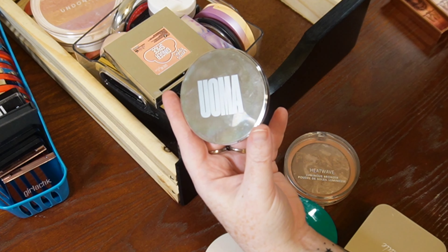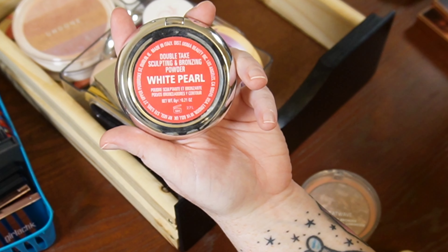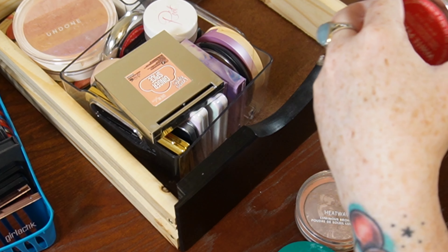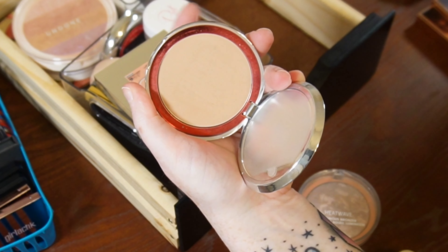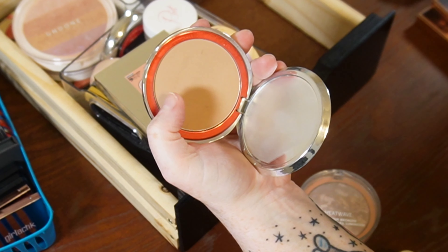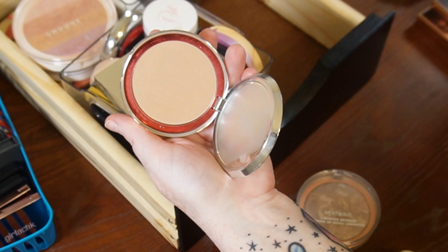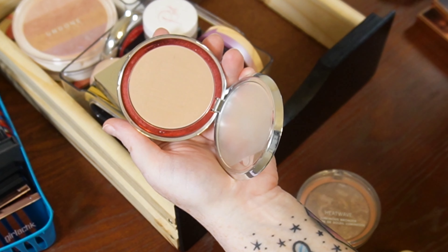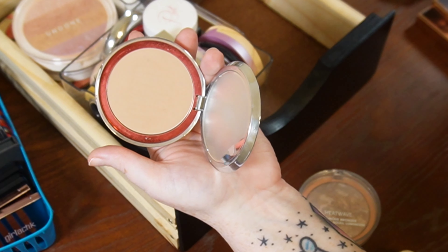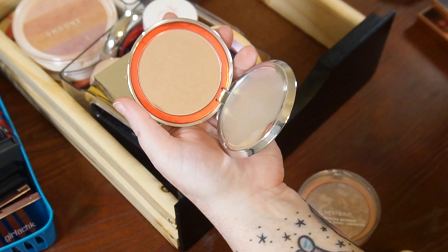Another no-brainer is the Umma Beauty Double Take Sculpting and Bronzing Powder in White Pearl. I love this for the same reason I love Swim Shady — I was trying to find a dupe for this one and I think it's pretty successful. This used to have the word Umma embossed on it, but I've used it so much the embossing is gone. To most people this looks more like a face powder than a bronzer, but it works really well for getting rid of any reverse raccoon on my very pale skin.